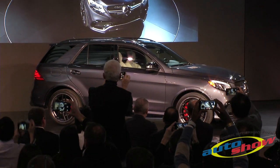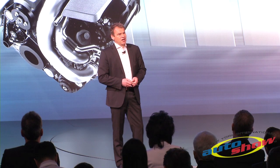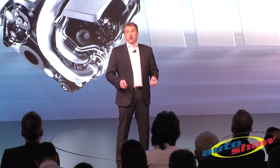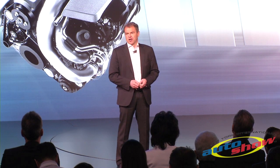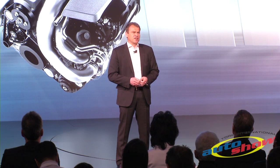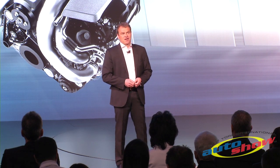Its 5.5 V8 bi-turbo engine is even more powerful than before — it delivers up to 550 horsepower and a maximum torque of 516 foot-pounds. But our S model raises the bar even further, with up to 577 horsepower and 561 foot-pounds.